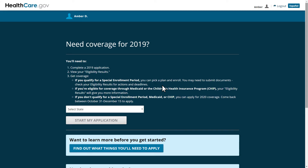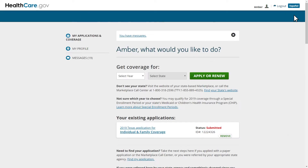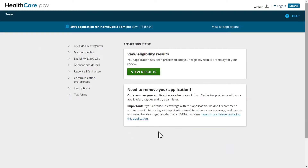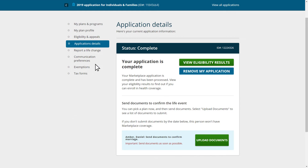After your client has logged in, they will click on their name in the top right of the screen and select My Applications and Coverage from the dropdown. On the next page, they will select the application they used to apply with an SEP under the Your Existing Applications section. Your client needs to ensure they select the application ID number that matches the one in their SEP verification issue notice. On the next screen, they will use the menu on the left side of the screen to click on Application Details. Afterward, they'll see a full list of SEP verification issues listed under the Send Documents to Confirm the Life Event section.